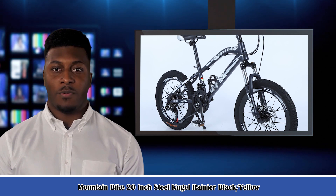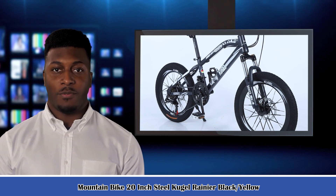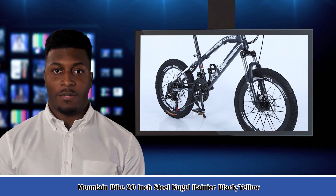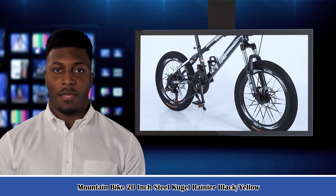It is the Mountain Bike 20-Inch Steel Cugel Rainier, Black Slash Yellow — Cugel's Kid's Bike, with a durable steel frame and equipped with Shimano equipment, disc brakes, and an unbeatable price.